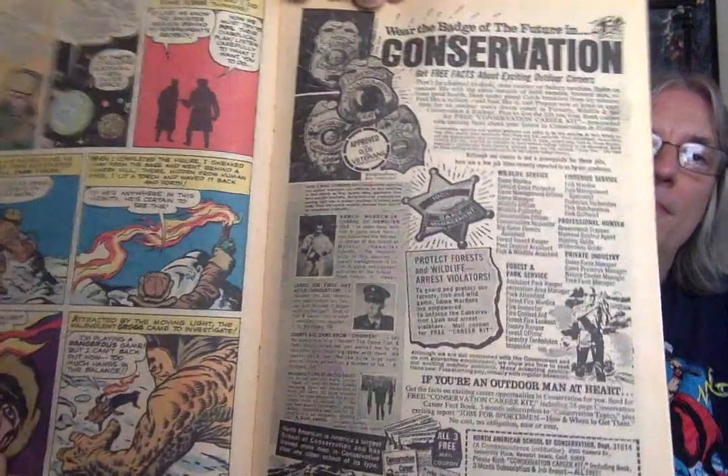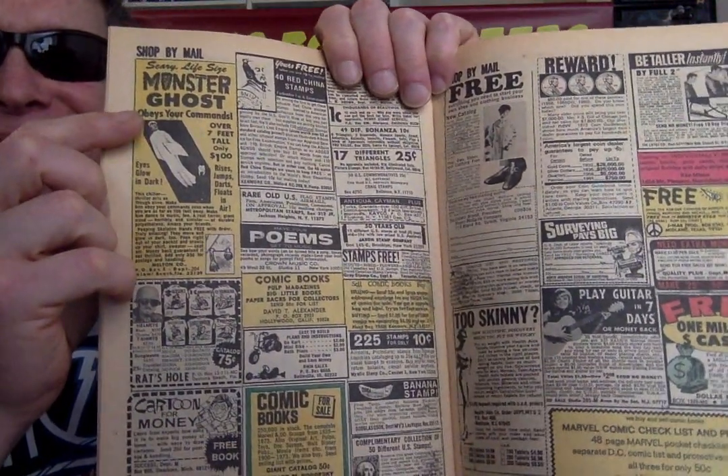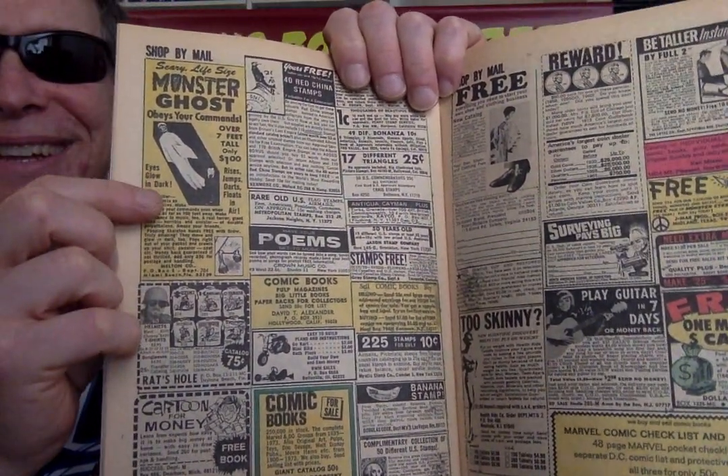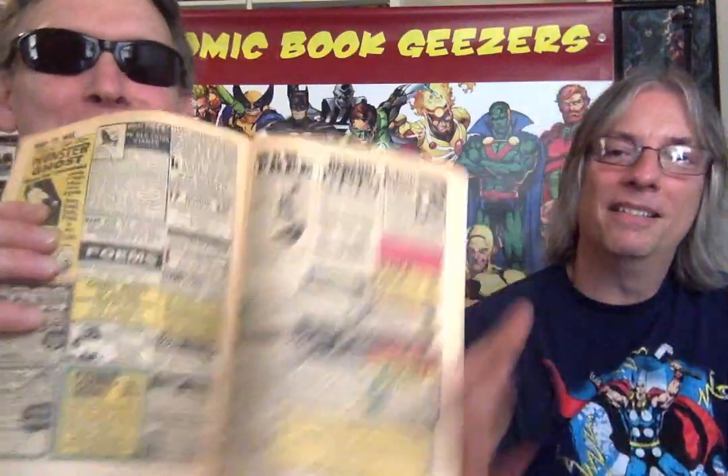If you're looking for a career, why not be a conservation officer? I'll give you a whole-page ad — nice job, you're outside, but it doesn't really pay. I skipped a lot of the classified ads because they're all the same, but I like little things like the monster ghost bank. Be taller. How can you pass up an ad for free cash? One million cash — send a self-addressed stamped envelope and they'll send you free cash.